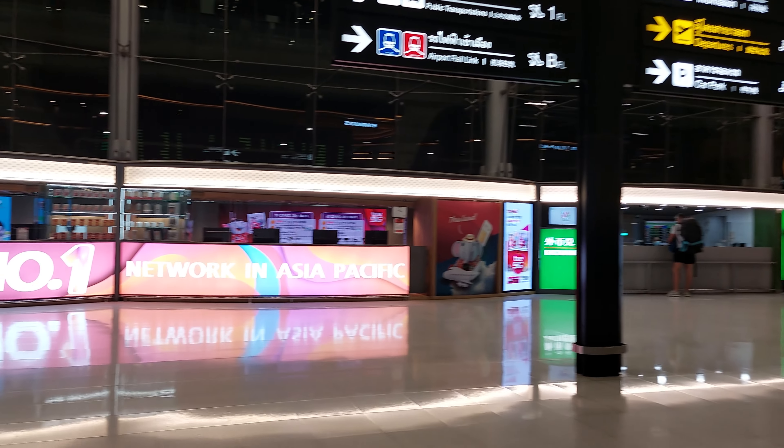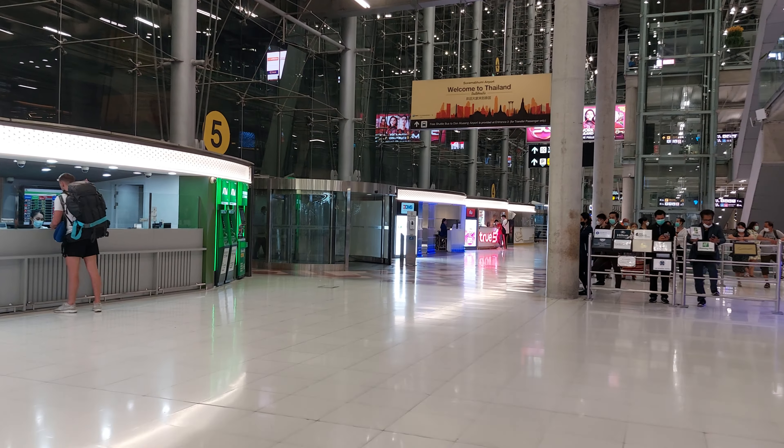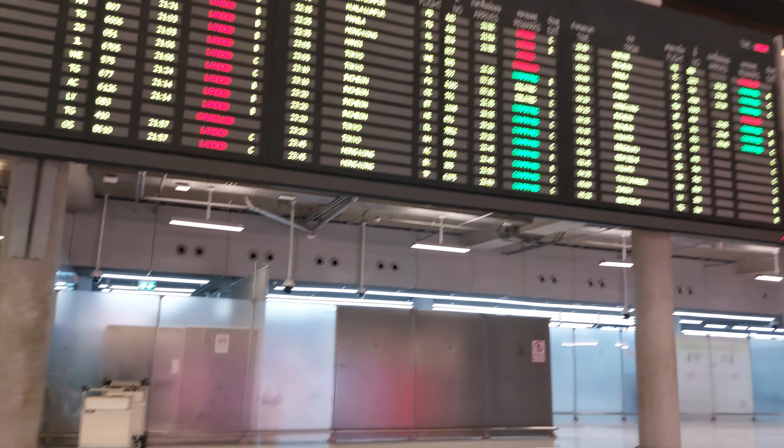Hi, welcome to Suvarnabhumi International Airport Bangkok. We just arrived from Vientiane, Laos. This is the outside of the immigration and customs area. These are all the flights arriving this evening — a lot of flights. I just picked up my bags right here, so we're ready to head to the hotel.